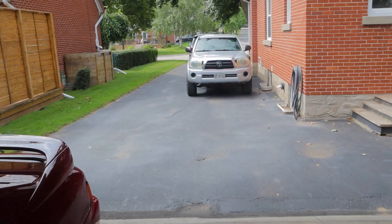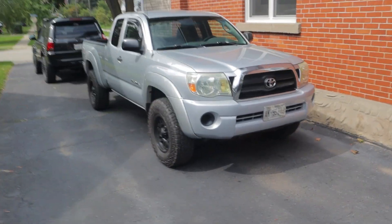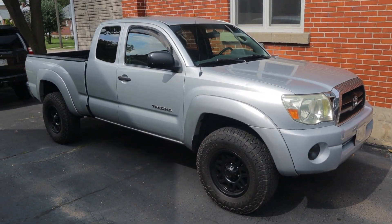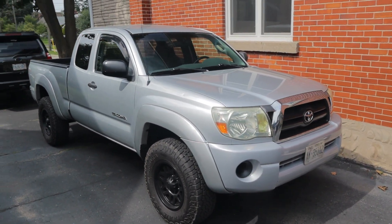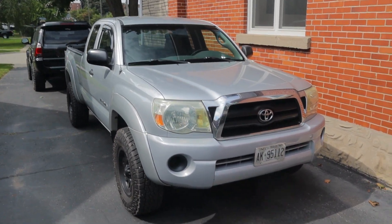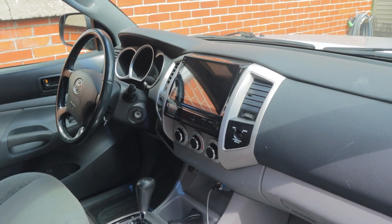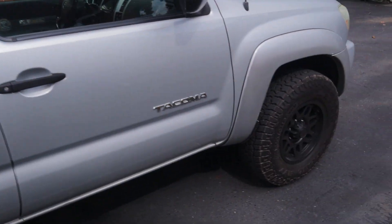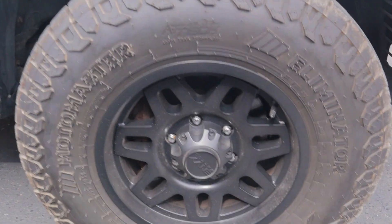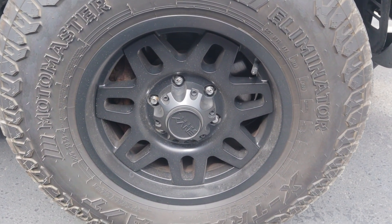Let's do a quick rundown of the truck so we're all on the same page. This is a 2006 SR5 model, access cab, so it's the smaller cab but the rear doors open up for a little bit of space. It's a four-wheel drive model with about 340,000 kilometers on it. As you can see it's mostly stock — we have upgraded wheels and tires, and we also upgraded the head unit to an iDoing one with Apple CarPlay and Android Auto. Aside from that the interior is all stock. We have Motomaster Eliminator X-Trail tires, 265s, on a set of Envy wheels — kind of a lower end setup but it's doing the trick and they look pretty good.